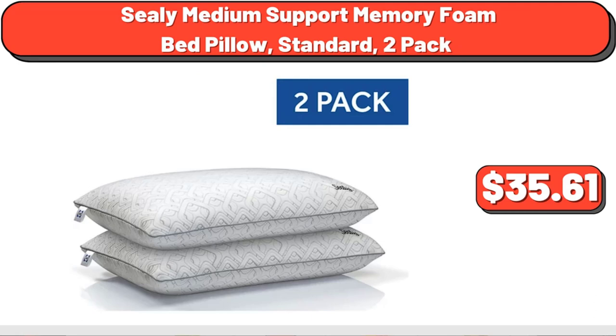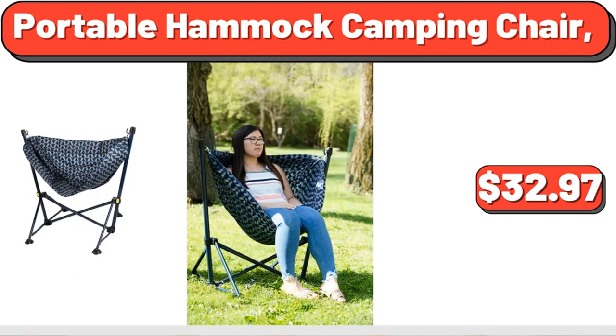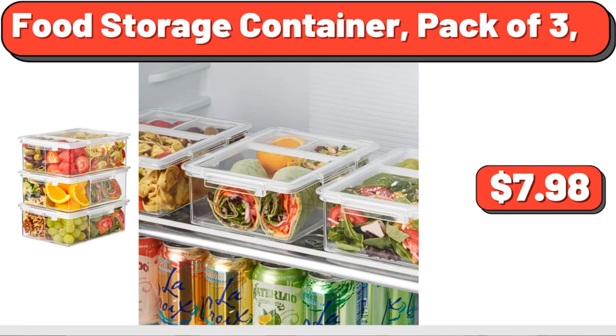Sealy Medium Support Memory Foam Bed Pillow, Standard, 2-Pack, $35.61. Portable Hammock Camping Chair, $32.97. Food Storage Container, Pack of 3, $7.98.